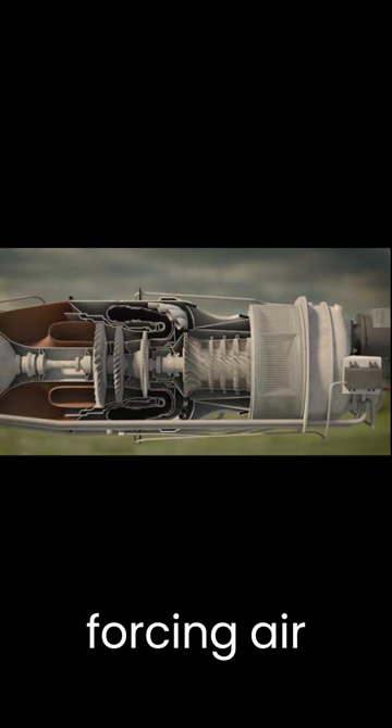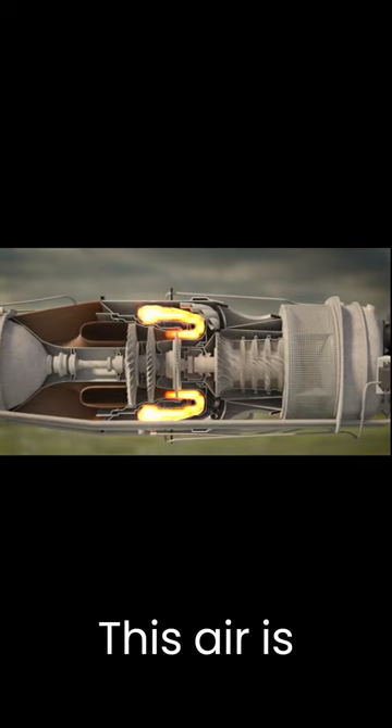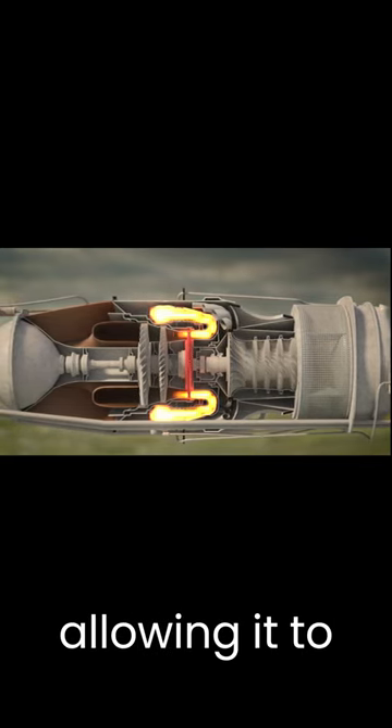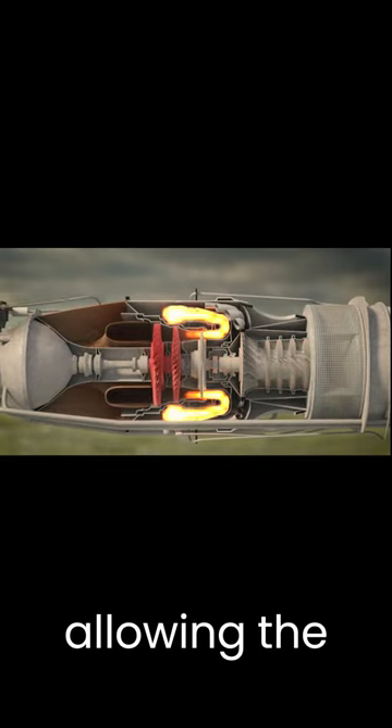Turboprops work by forcing air from the intake, which is located in the back of the engine. This air is then mixed with fuel, allowing it to burn. The hot gases are pushed through turbines allowing the propeller to turn.